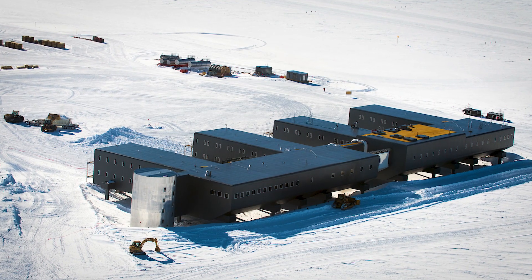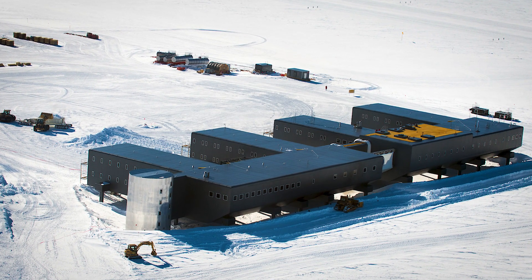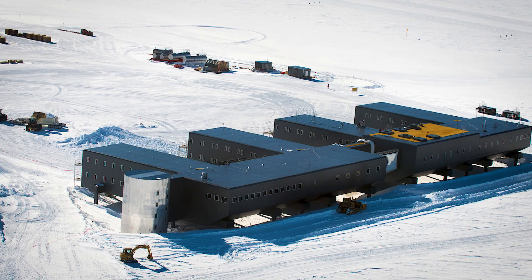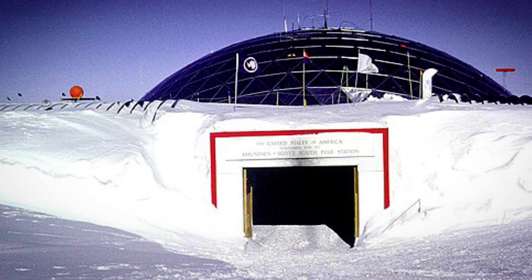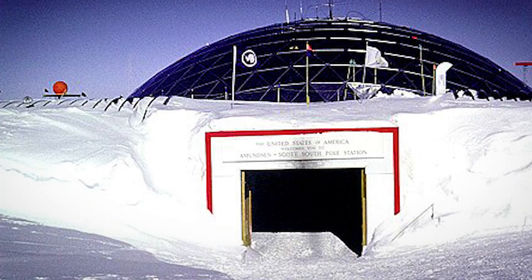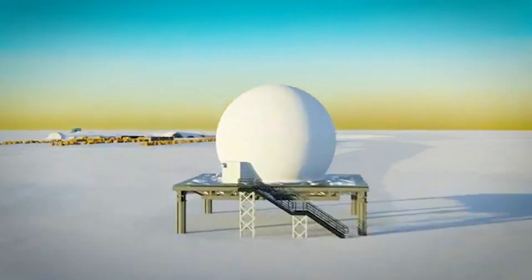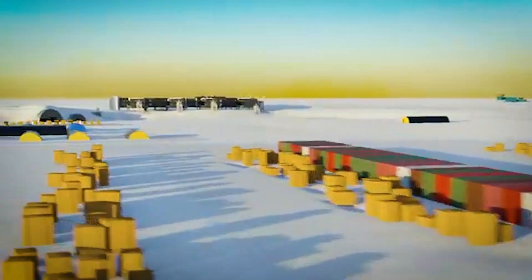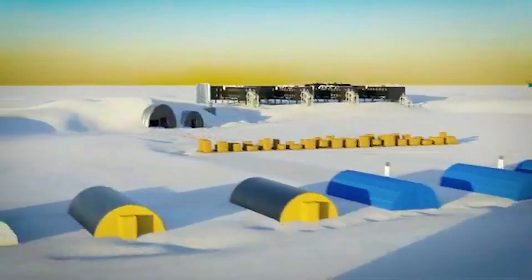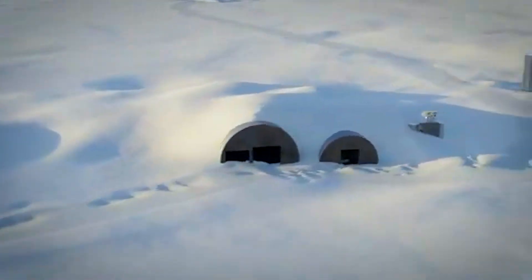Situated on 2,850 meters of shifting ice, the station must be designed to survive in one of the harshest environments imaginable. The station faces months of darkness during the long winter, and temperatures can drop to a bone-freezing minus 60 degrees Celsius — that's minus 70 degrees Fahrenheit.